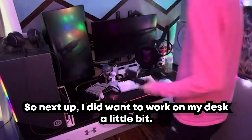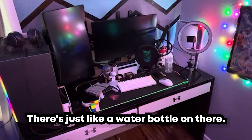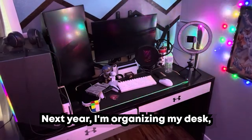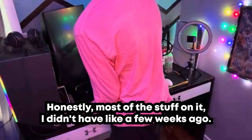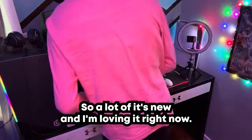Next up I worked on my desk a little bit — it was a little messy, not really bad, just a water bottle on there and things were a little unorganized. I organized my desk and after I'll go through and show you guys everything on it. I love my setup; it's completely new — honestly most of the stuff on it I didn't have a few weeks ago, so a lot of it's new and I'm loving it.